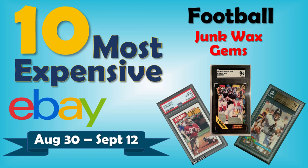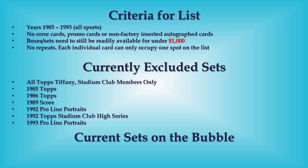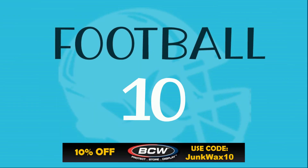Hello, Junk Wax Investor community, hope everybody's having a great day. Back at you with another exciting video — this one we're looking at the 10 most expensive junk wax era football cards I sold on eBay in the last two weeks. We've got a pretty good top 10 for you, plus some bonus cards at the end, so make sure you stay tuned. Criteria for the list and excluded sets are up on the screen — no changes — so we'll jump right into the list.